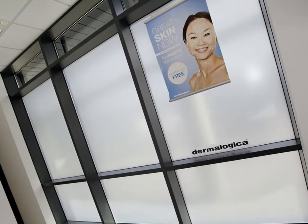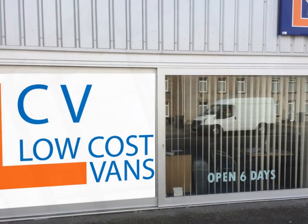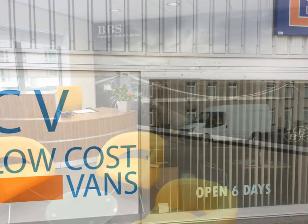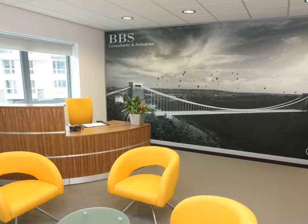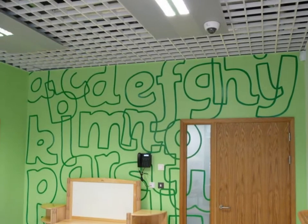Applied Products provide a range of graphics and signage that can be tailored to suit any requirements. We can supply anything from a standard manifestation dot to full-color printed graphics to be displayed on glazed areas. Printed graphics can also be applied to walls and ceilings for a different look.